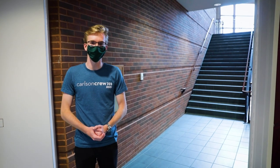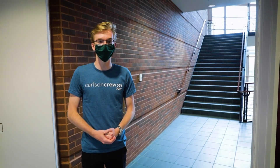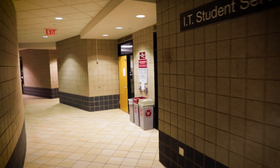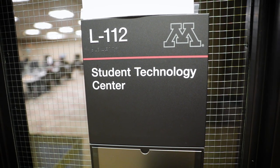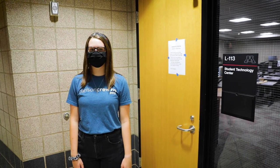Up these stairs are offices to our faculty where you can schedule office hours. Downstairs, you'll find another computer lab and dining services. Here we have the second computer lab. Always remember to bring your U-Card if you want to use the free printing.